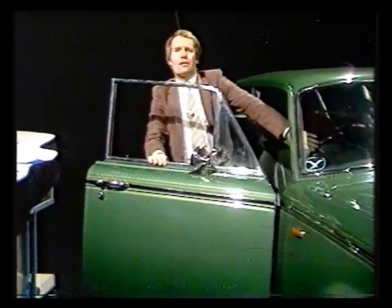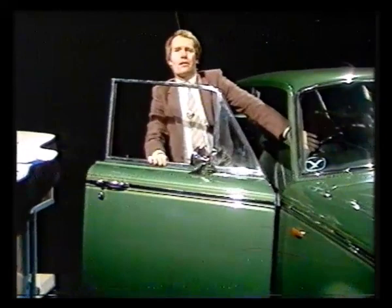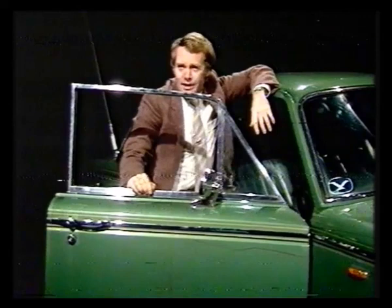Of course, everybody knows about radio telephones. They go with shiny cars and are used by playboys. There's a big problem, though. They're so scarce, especially in big cities, that you often have to be able to afford the shiny car to get the phone.